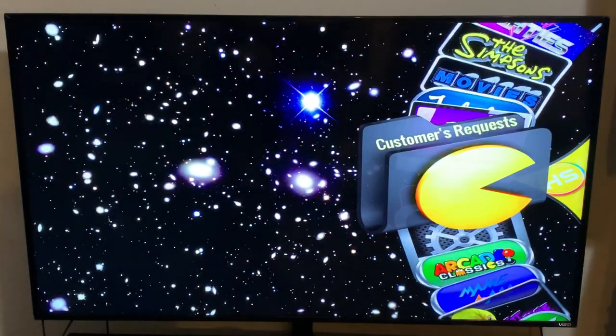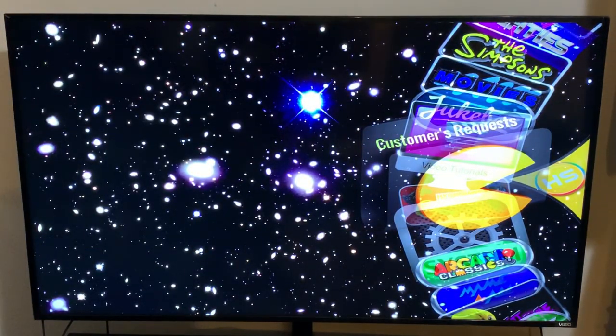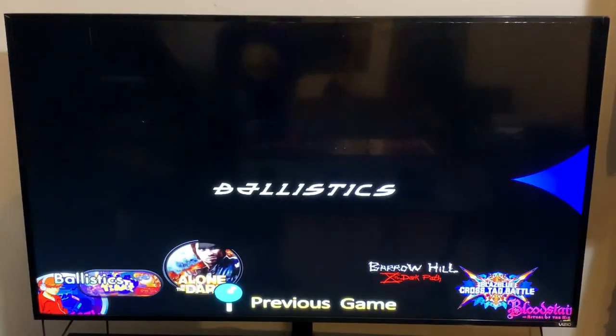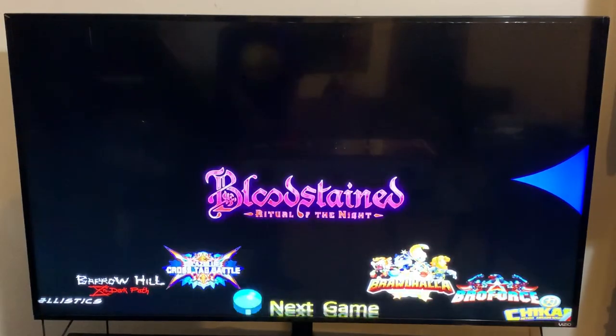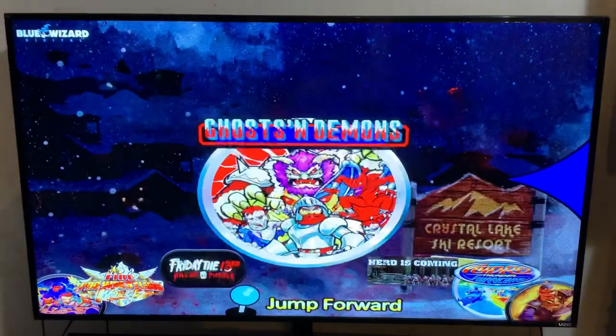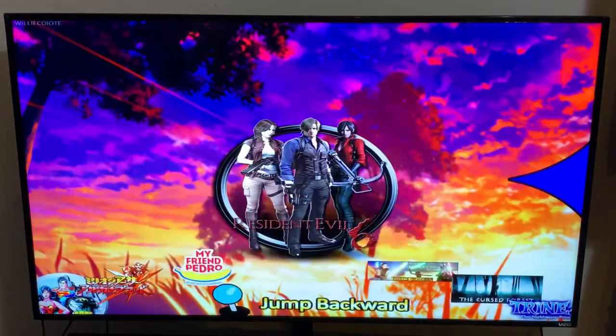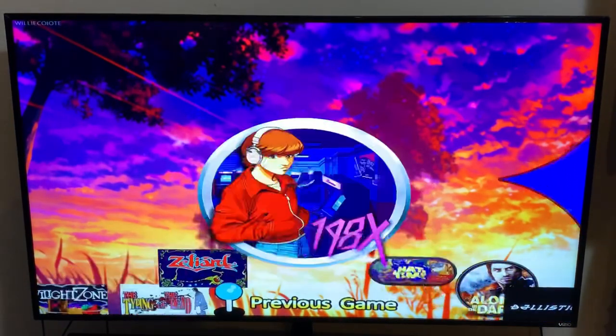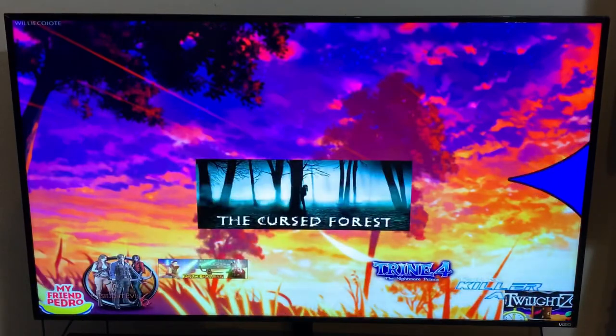Another cool feature: if there's a game you want that isn't on here, you can contact David and if he can find a ROM for it, he'll put it on for your next update. There's also a customer request folder where you'll find games that other Extreme Home Arcades owners have requested - so you might find your request already there. This section shows games that were added in the most recent update based on customer requests.